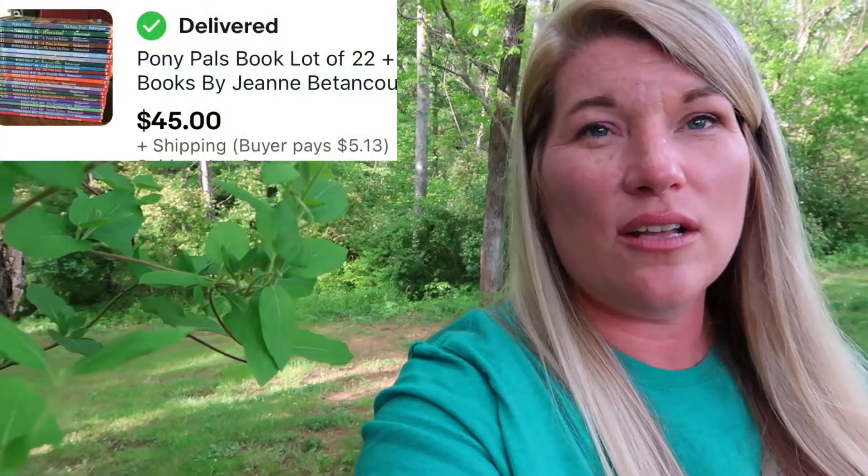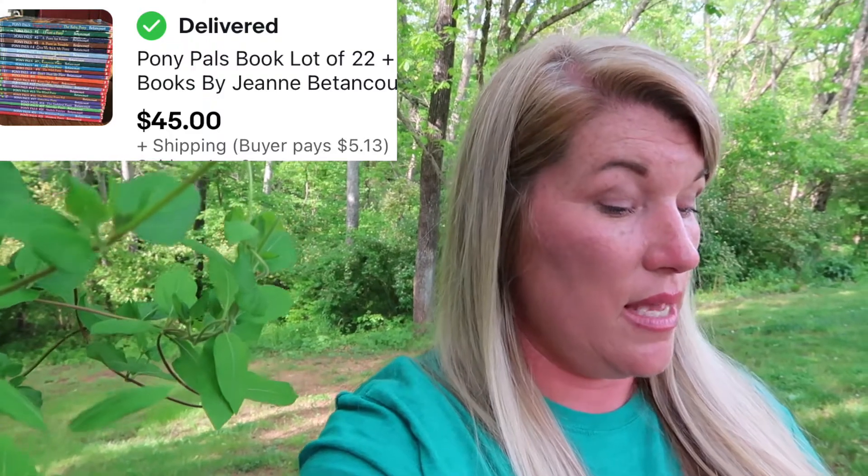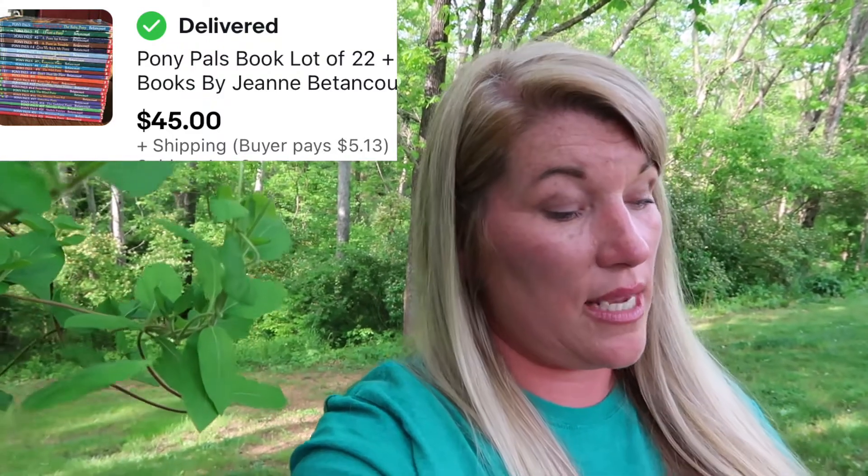We're down to the Pony Pals books that I bought with my cousin Frank at the library. I paid $4 for the set and it sold for $45 with shipping.